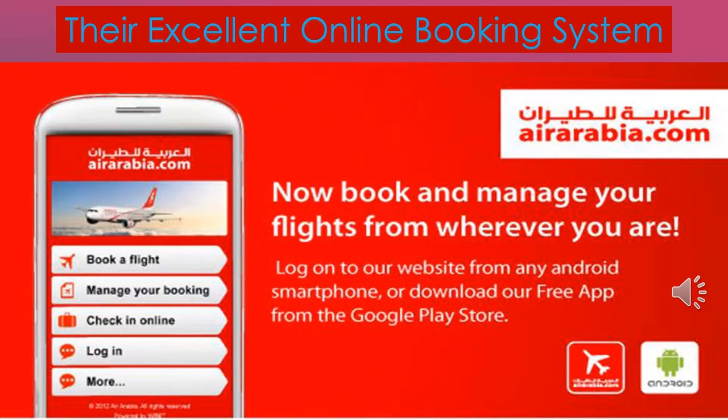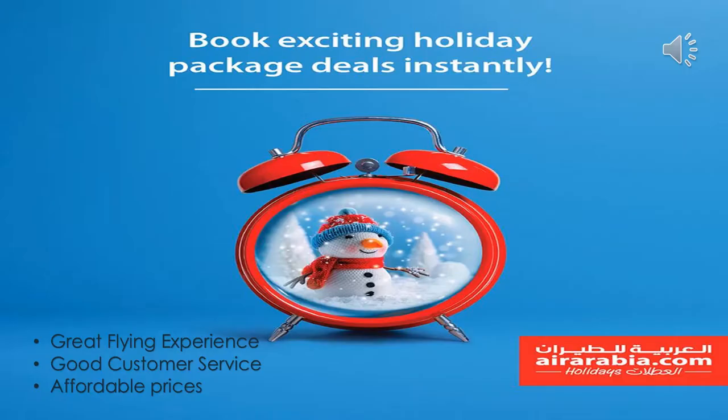These are the major drivers of Air Arabia's sales and revenues. Air Arabia has a valued triad system which consists of a great flying experience, good quality service, and affordable prices for all its customers, so that its brand loyalty remains strong and its uniqueness is unmatched.